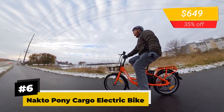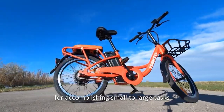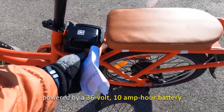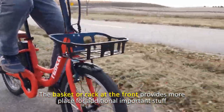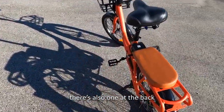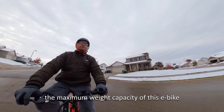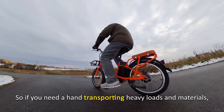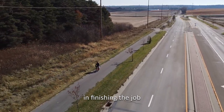Number 6: NACTO Pony Cargo Electric Bike. This cargo electric bike is your go-to ride for accomplishing small to large tasks. It's equipped with a 250-watt hub motor powered by a 36-volt, 10-amp-hour battery that has an impressive mile range of 15 to 20 miles. The basket or rack at the front provides extra space for important stuff, and there's also one at the back so you can carry either a second passenger or an extra load. The maximum weight capacity of this e-bike reaches up to 250 pounds, making it reliable for transporting heavy loads and materials.